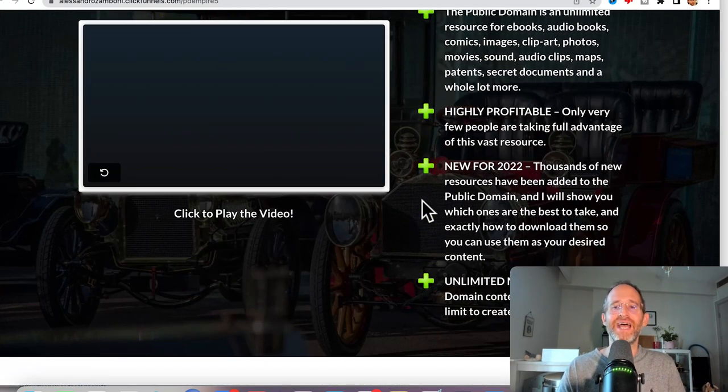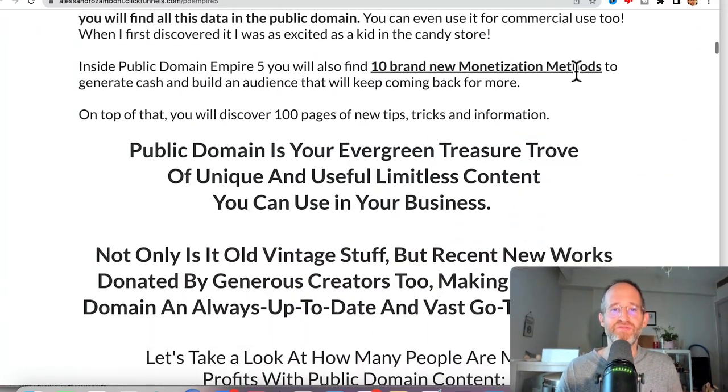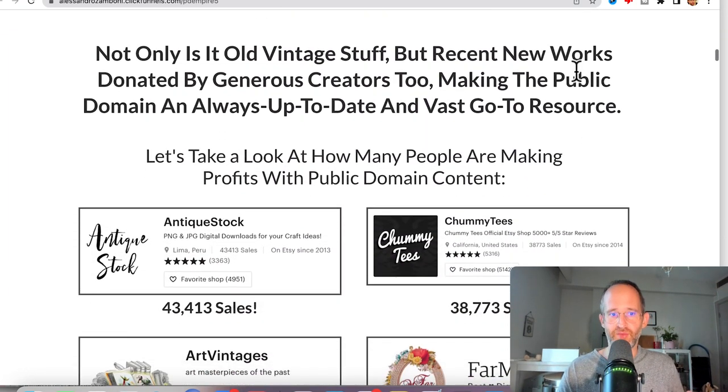Inside of this, he actually teaches you exactly how to find different eBooks, audiobooks, comics, images, clip art, and photos. You can use these for anything that you want and not worry about anyone coming after you because they no longer have a copyright on them.